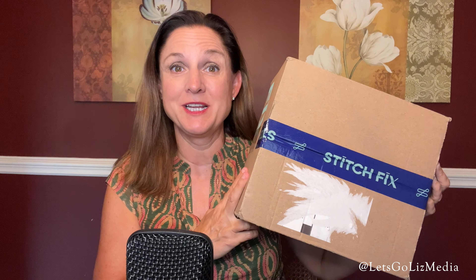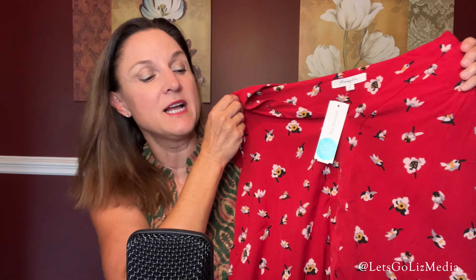Hey everybody, thank you so much for joining me today. I have another Stitch Fix unboxing, so let's check it out and see what's inside. Here's a look at my bundle — let's crack it open.